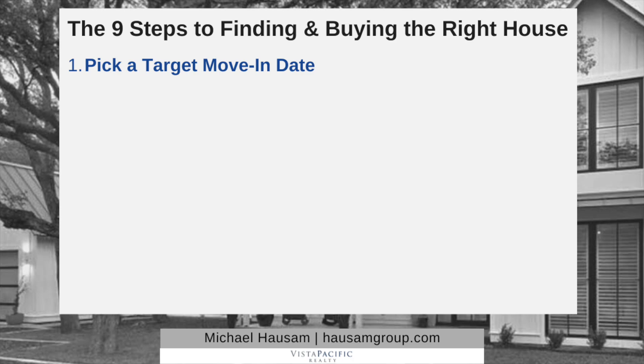Number one: pick a target move-in date. Take a look at your schedule, your finances, your schooling, your kids' schooling, vacations — everything that goes into the next few months to a year — and identify the very best date for you to move into a new home. This can be written in pencil and moved up or moved back depending on the marketplace and your own needs, because life happens. Ideally, pick a date at least four to six months from when you start your process. That gives you plenty of time.